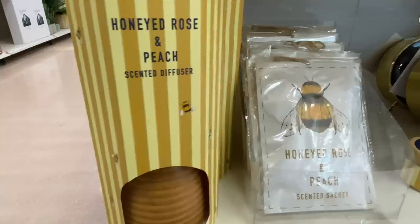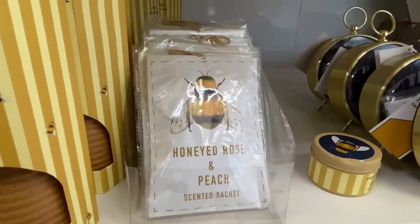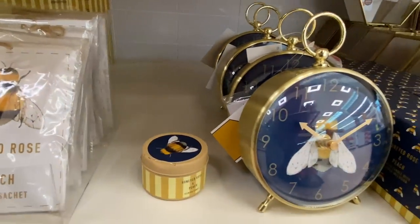You've even got bees in the ornaments as well. Habitat are really pulling out all the stops — loving all the honeycomb details, it's really nice.